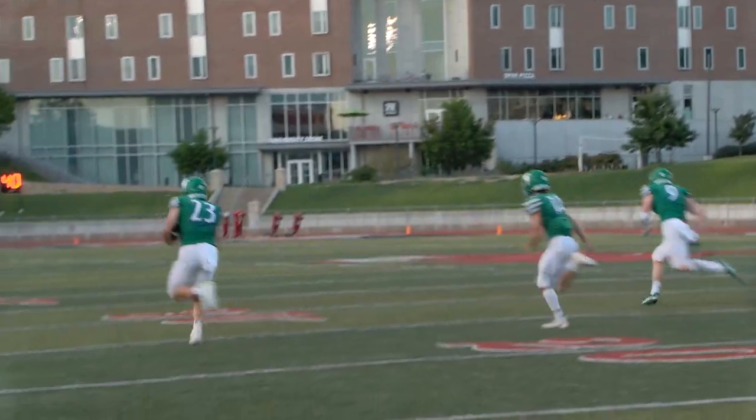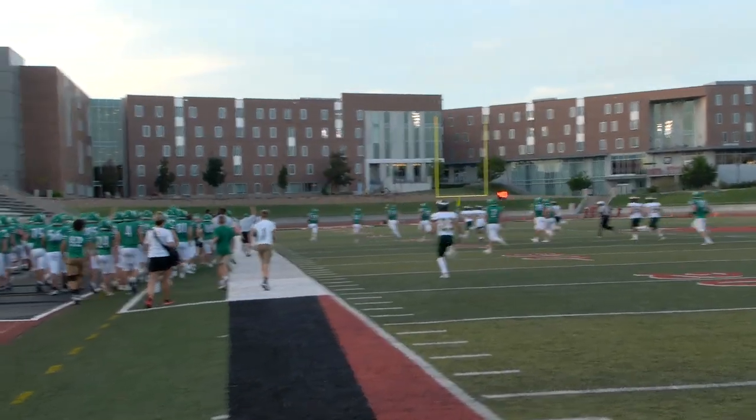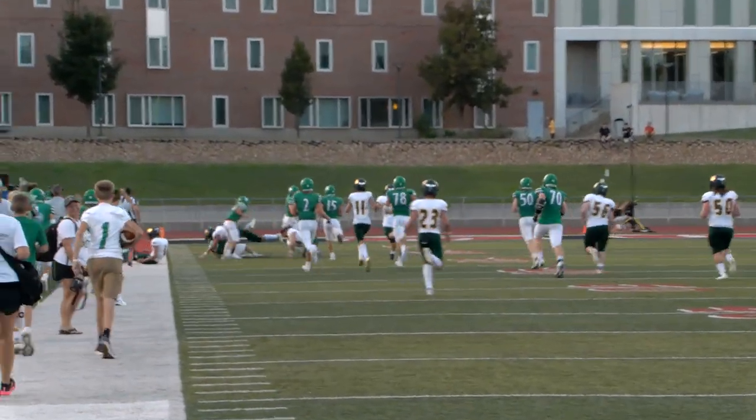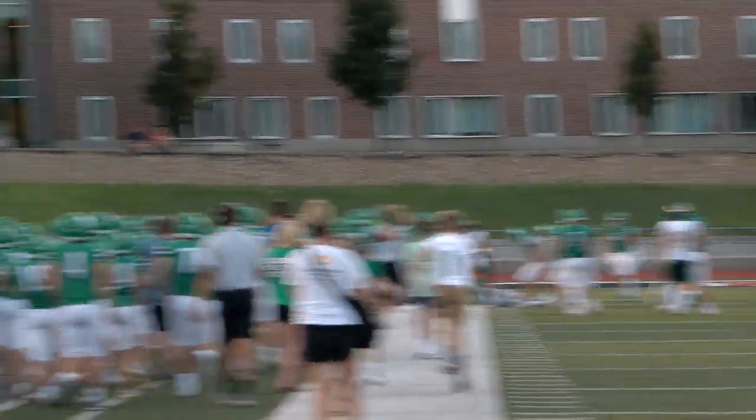Coming back the other way — this is Blaha. Blaha to the 50, 45, 40, 35, 30. Cuts back to the 25, and now to the 22. And one, to the left side.